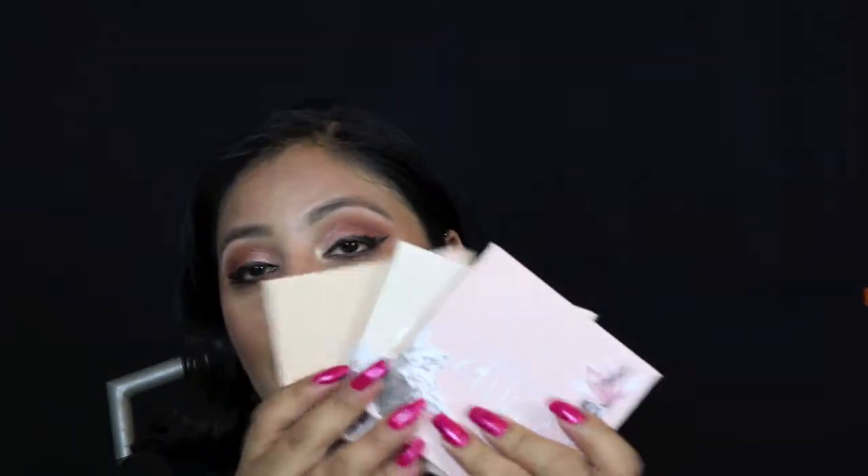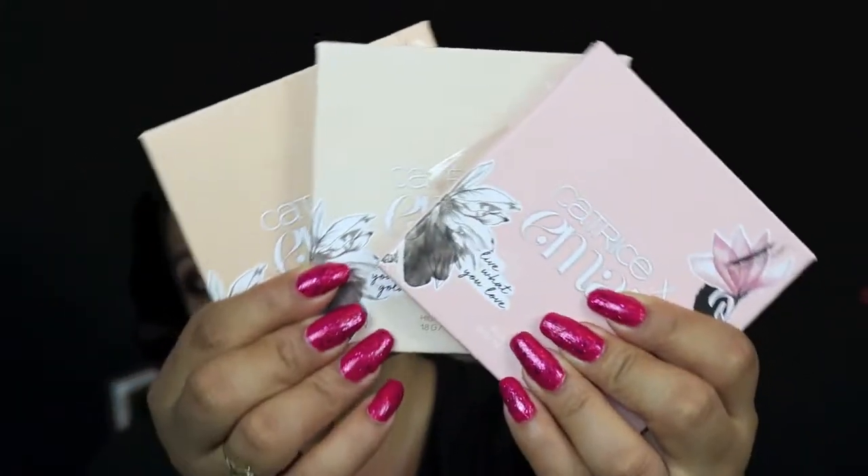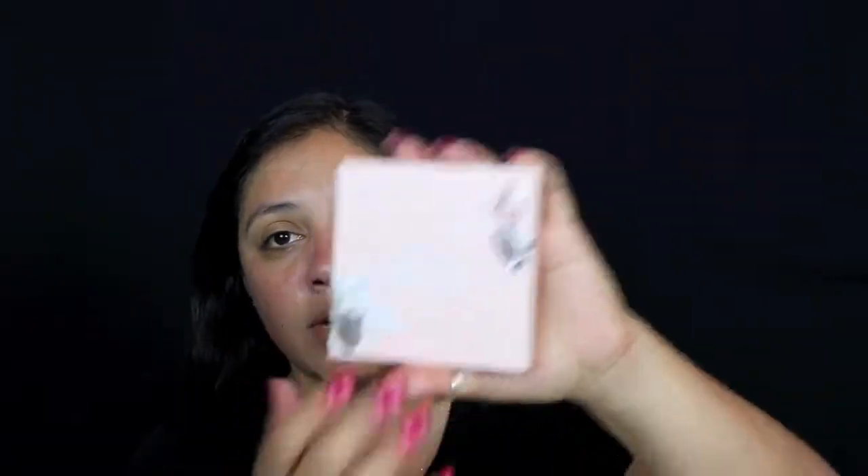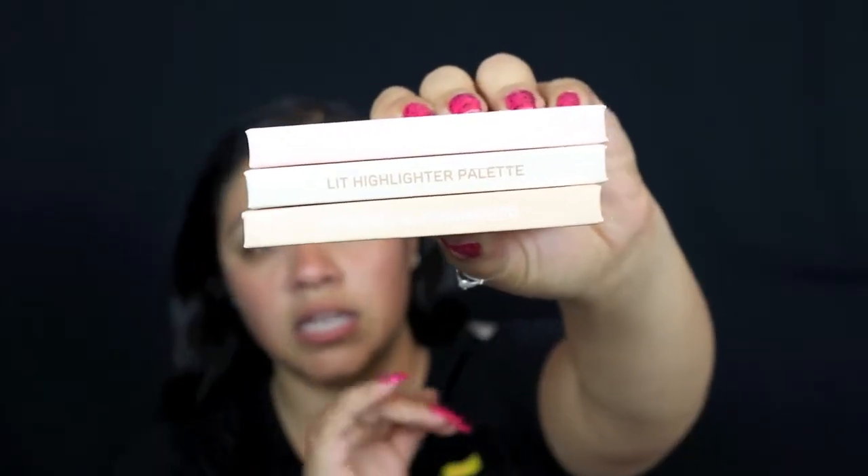Hi guys, welcome back to my channel! Today I have a very exciting video — I have the Eman x Catrice collection in my hands. If you want to see some swatches, see how these babies work, how they apply, and what my thoughts and opinions are, just keep on watching. The packaging is super cute — cardboard boxes with a little magnetic clasp. She came out with a set of three: a cheeky palette, an eye palette, and a highlight palette.